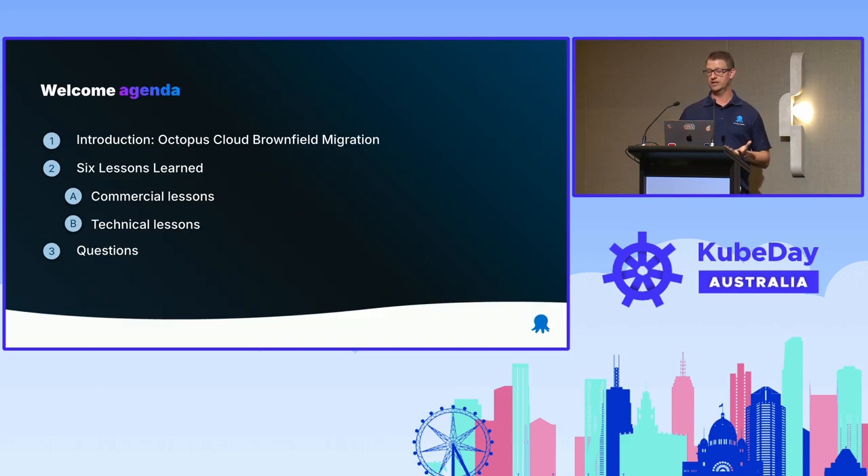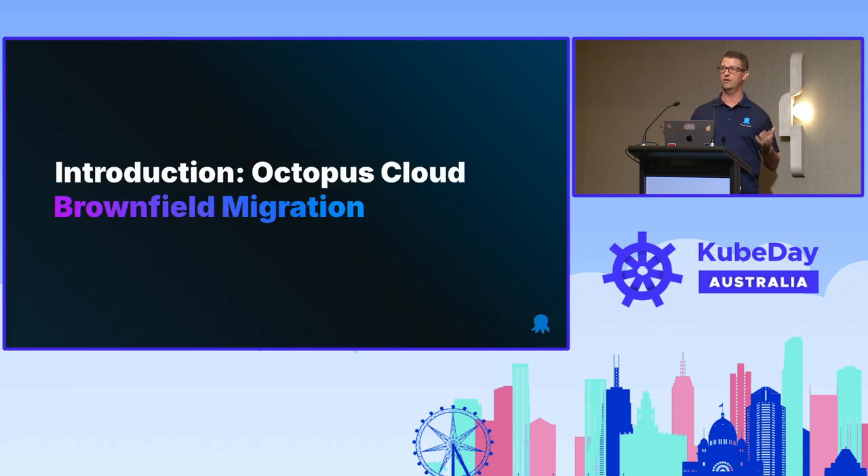Today we're going to be talking about a brownfield migration project — specifically Octopus Cloud. I'll introduce it briefly in a minute, but it's a cloud hosted solution. We migrated from VMs, the older solution, to the more modern platform, which is Kubernetes. I'm going to introduce the project and scope, then switch to six lessons learned: both technical lessons and commercial lessons — the motivation for the change and the benefits down the road. We should also have some time at the end for questions.